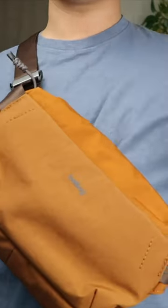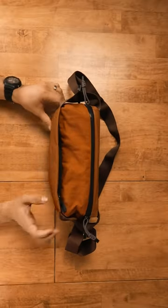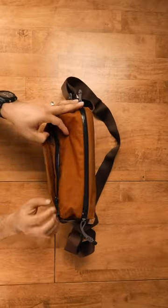Slings are sexy and they keep stuff out of your pockets. Here are five I want to tell you about. Bellroy's Venture sling is no fuss — it's going to look good on everyone. It comes in six or nine litres and lots of colours.